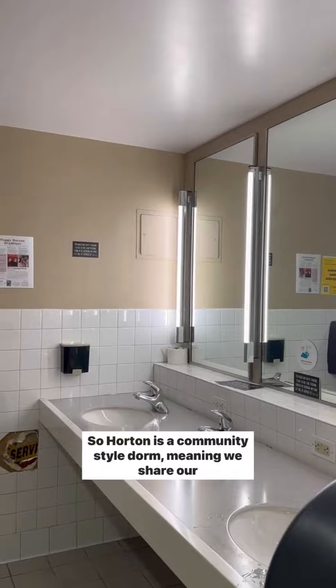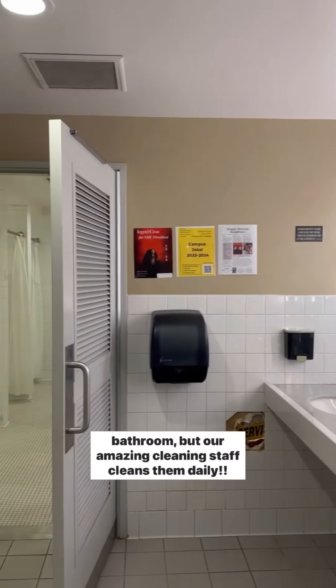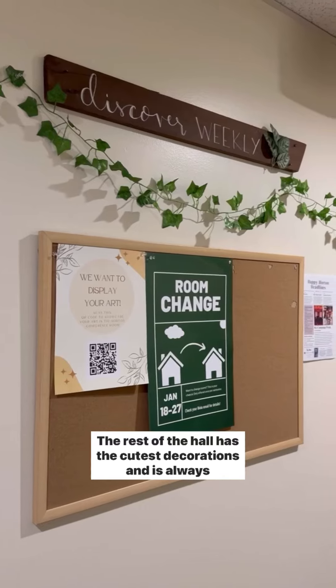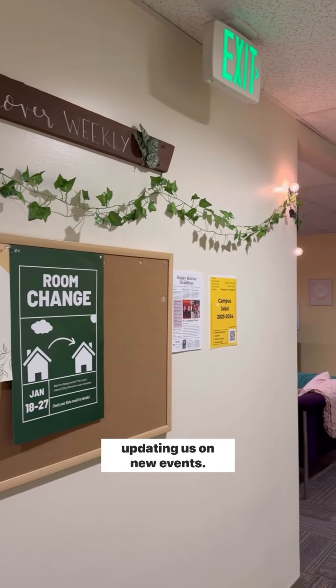Horton is a community-style dorm, meaning we share our bathroom, but our amazing cleaning staff cleans them daily. The rest of the hall has the cutest decorations and is always updating us on new events.